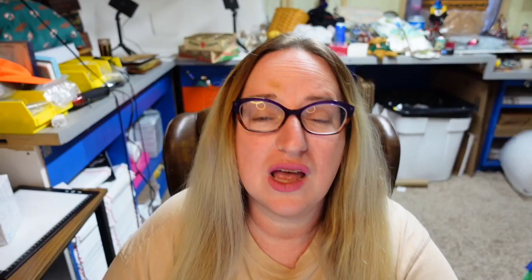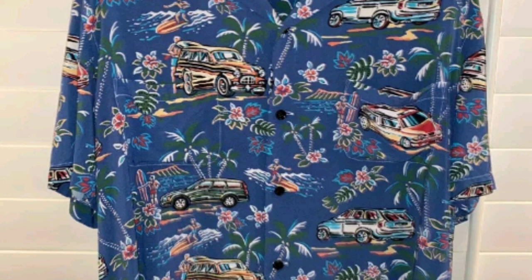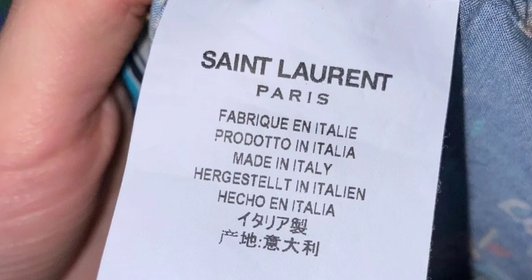Up next is an Yves Saint Laurent. Watch for YSL because it can be really really big money. This is a Saint Laurent Hawaiian shirt, size 39, 100% authentic. It says cars, size medium. This one sold for $445. Here you can see the print — it's got a really cool vintage almost VW bus beach cars design. The tag says Saint Laurent Paris, made in Italy, size medium.